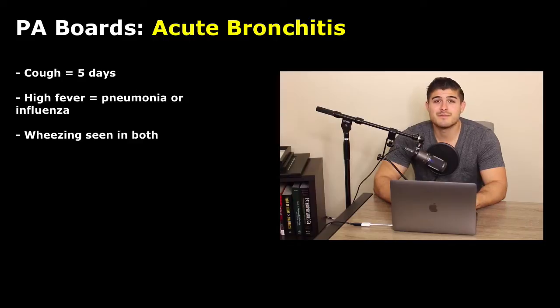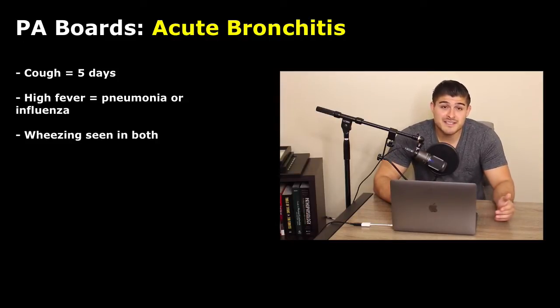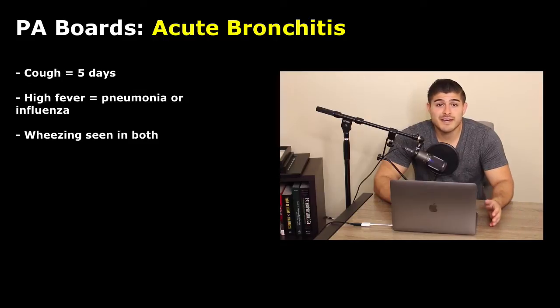If the patient has only been symptomatic for a few days, it's going to be very, very difficult to differentiate this from a URI. And in all honesty, it doesn't matter because the management is really going to be the same. The chlamydia, mycoplasma, and even pertussis for the most part are often going to resolve on their own without medication. The main differential we really want to look at is pneumonia, because pneumonia does require antibiotic therapy.